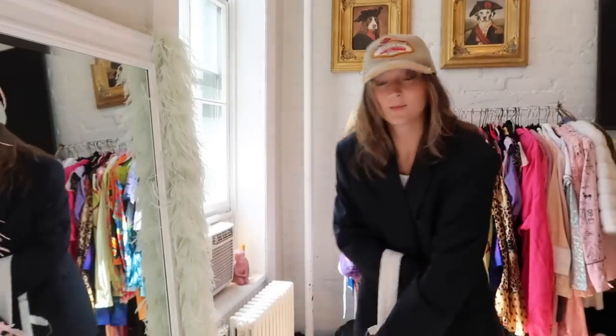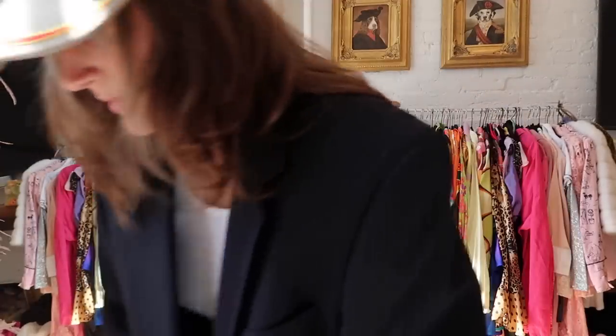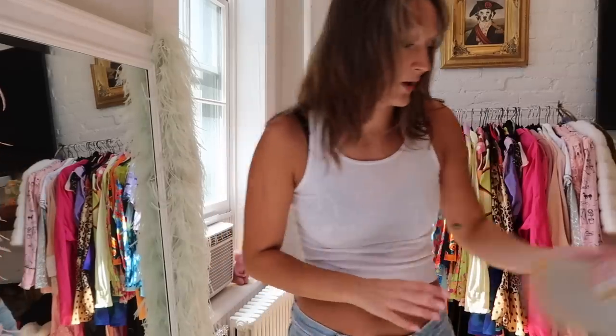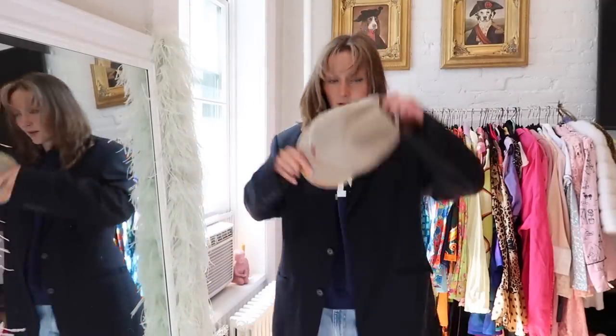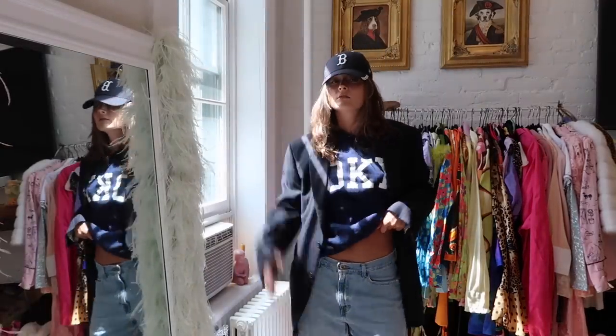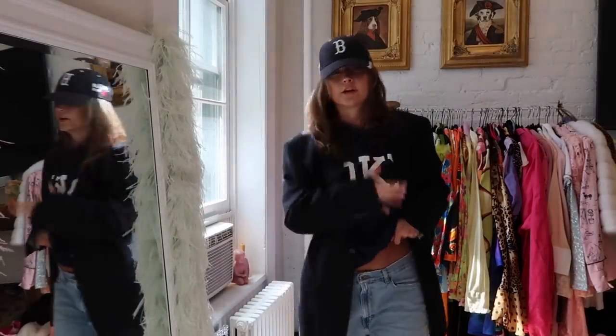This doesn't have to be a white tank top — it could be a cute graphic tee, could be a sweatshirt. Let's see what it looks like with a sweatshirt — this one just has 'Tokyo' on it. It's also so cute to have a collar peeking out, very preppy and fun but super easy.